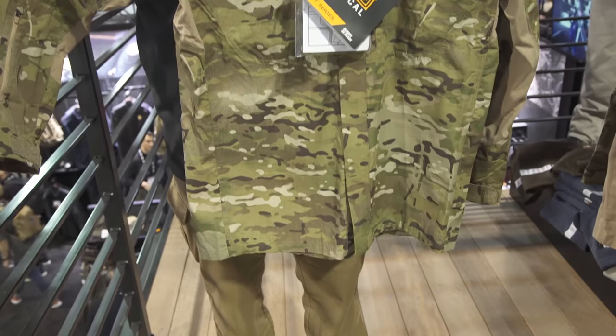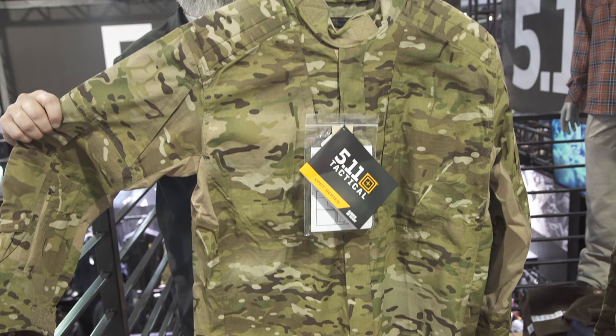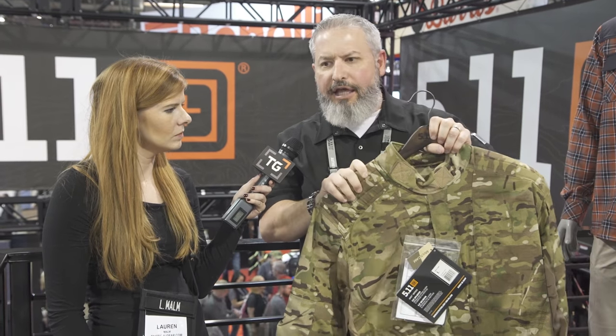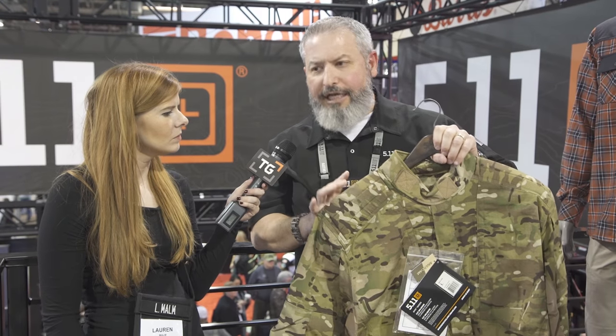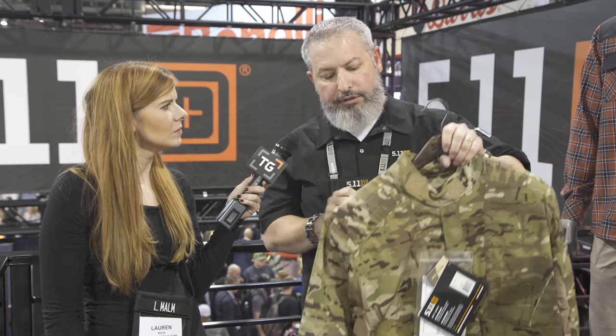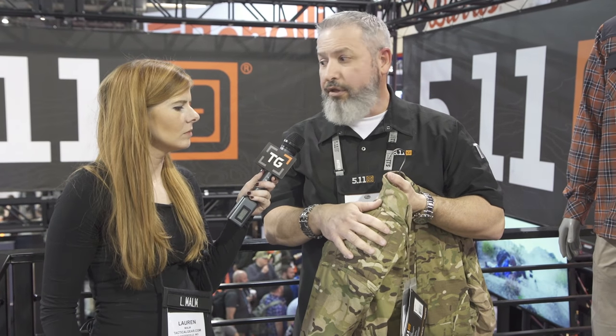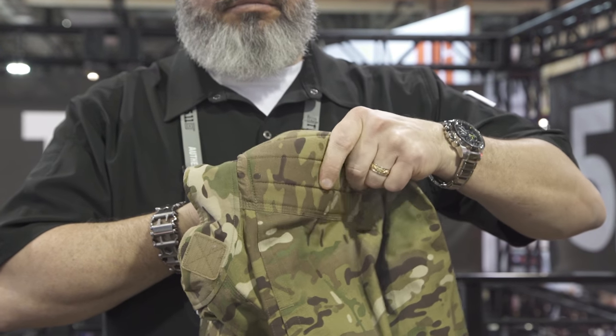I'm going to show you the tactical shirt. One of the great things about this product — because we have the ability to talk to so many end users around the world, some of them in Europe doing things a little differently from a special operations standpoint — they said: we've got our plate carriers on with all our gear, pushing 30–40 pounds sometimes. Those shoulder straps dig into their shoulders and they're constantly lifting them off. We actually added shoulder pads in the shoulders of our tactical shirt and the Rapid Salt shirt. It's Ortholite — similar to what's in the insoles of your shoes but specifically designed for clothing.